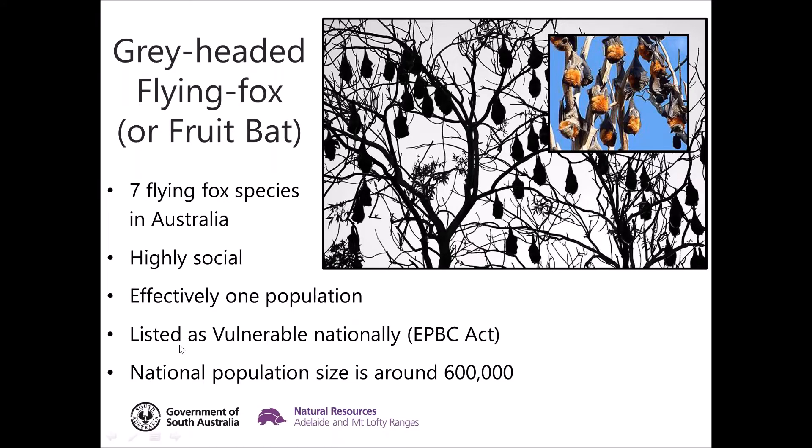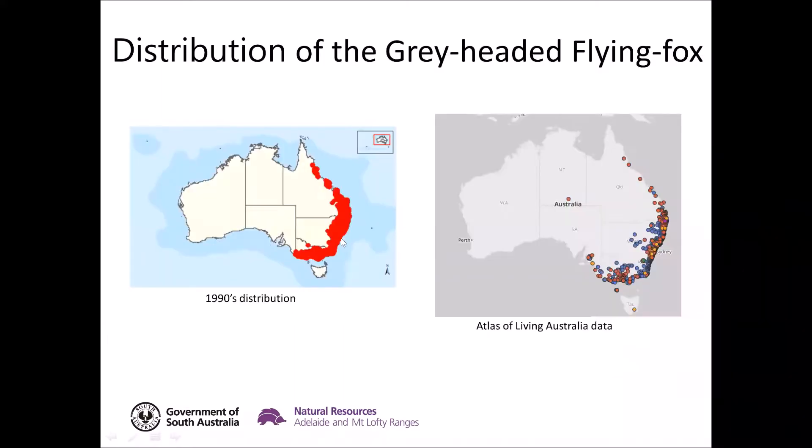The species is listed as nationally vulnerable under the Environment Protection and Biodiversity Conservation Act, so they are a nationally listed species. The population size is currently estimated at around the 600,000 mark. That's a large number, but the concern driving the listing is based on past declines — so even though the numbers seem quite large, there has been concern that numbers have been dropping.